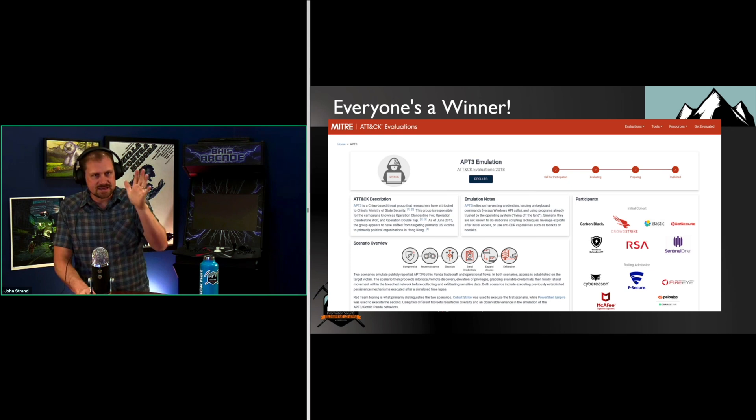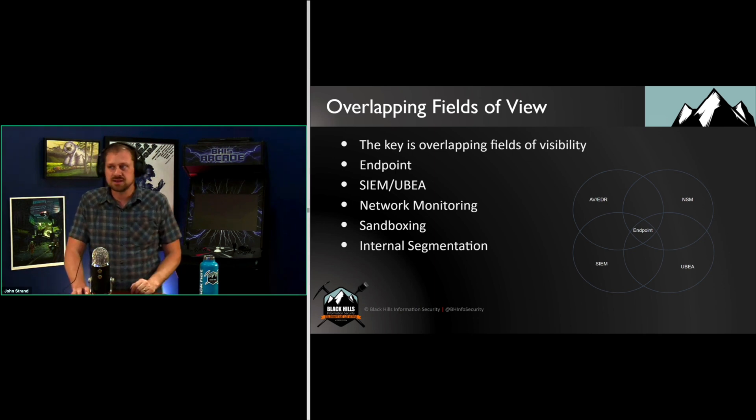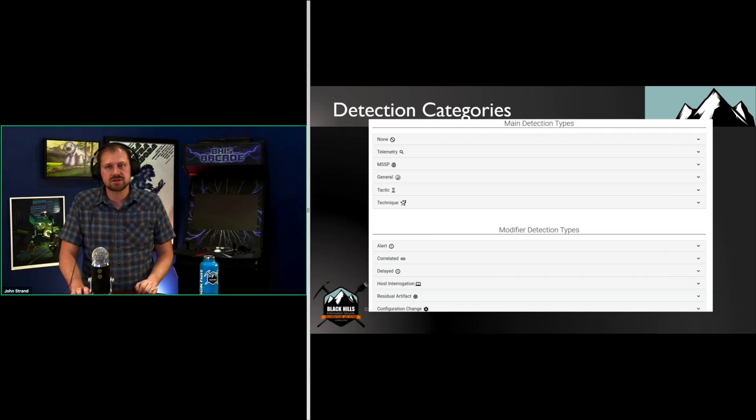If we work with the idea that a blind spot exists, and we try to work around that blind spot by looking at multiple different types of tools and overlapping visibility, you're starting to get to the point where you're a fine SOC analyst with some really cool capabilities.